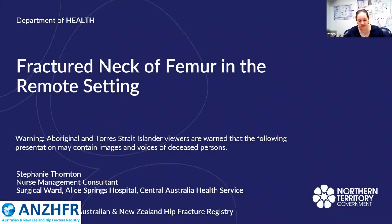Hi everyone, my name is Stephanie Thornton and I'm the Nurse Management Consultant of the Alice Springs Hospital, Central Australia Health Service. I've been asked to give this presentation to provide a little bit of insight into the challenges patients and clinicians face in the remote setting.